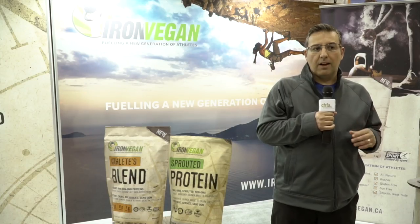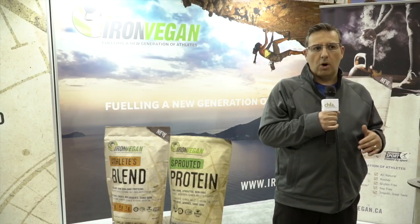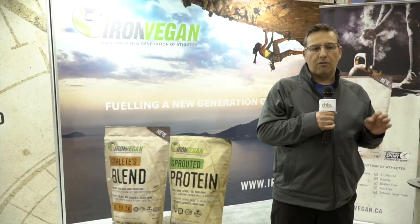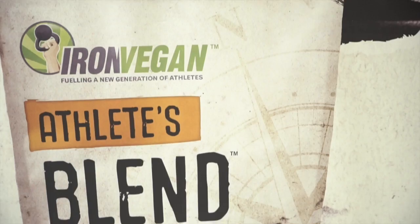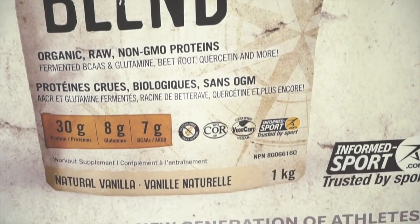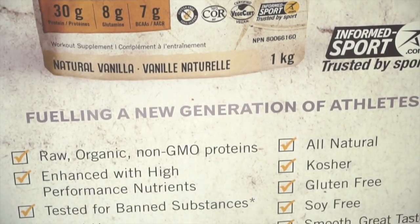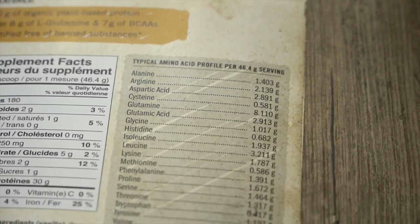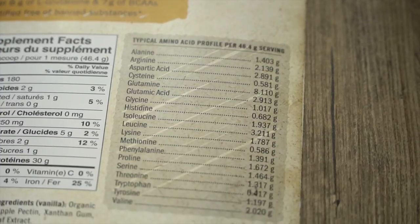The Athlete's Blend is a blend of sprouted organic non-GMO rice protein complemented with a fermented pea protein. The beauty of that combination is that rice on its own is typically low in the amino acid lysine, resulting in not being a complete protein. By contrast, pea is very high in lysine, making up for some of the deficits that the sprouted rice protein has.